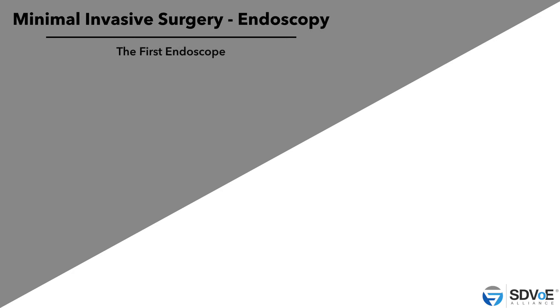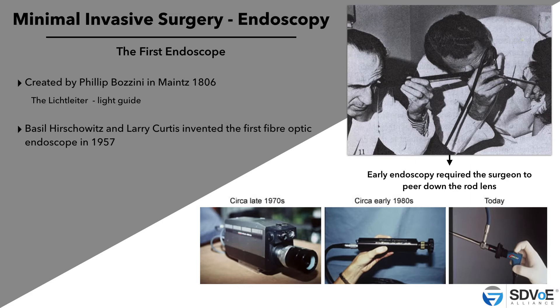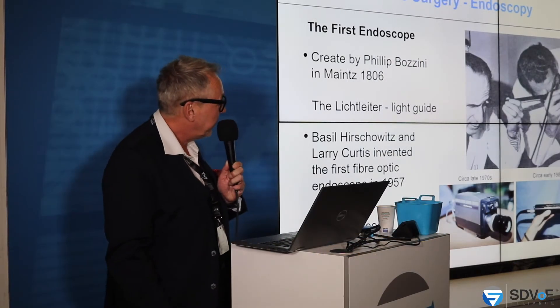When there was MIS — minimally invasive surgery — we went to the endoscopy areas. The first endoscopy was by Mr. Bolzini in 1806. He made a sort of light guide and invented the first fiber-optic endoscope. Then in 1957, the first camera for endoscopic operations was made. From 1970 to the 1990s, cameras were added to the light and endoscopy systems. There are a lot of different cameras now, but the history is there.